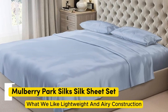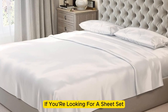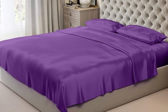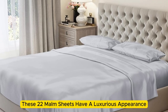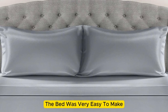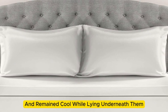Number three. What we like: lightweight and airy construction, luxurious texture, high-quality materials and construction. What we don't like: prone to wrinkles. If you're looking for a sheet set that you won't have to switch out as the seasons change, the Mulberry Park 100% Pure Silk Sheet Set is the perfect option to keep you comfortable no matter the climate. Made with Mulberry silk, these 22-momme sheets have a luxurious appearance and texture. Upon arrival, we were immediately impressed by how soft and smooth the sheets felt, stayed tucked in while tossing and turning, and felt lightweight, airy, and cool.